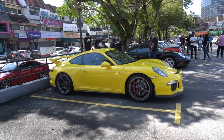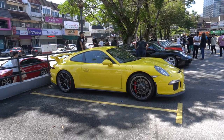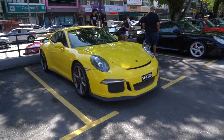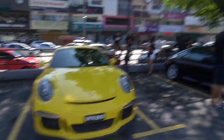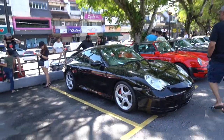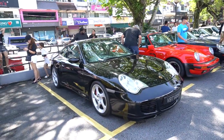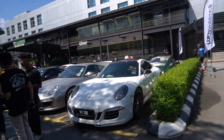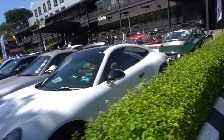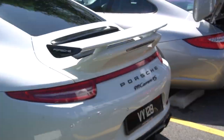Immediately in front of it we have a 991.1 GT3 in a really nice yellow — actually a launch spec color as well. Immediately next to that we have another Carrera S or Carrera 4S. And across that, I initially thought was a 991 GTS based on the front bumper, but no — it's actually a 4S. Sorry, I got that one wrong.